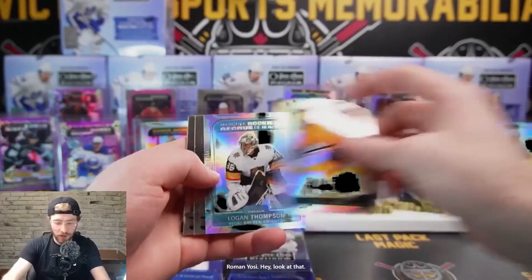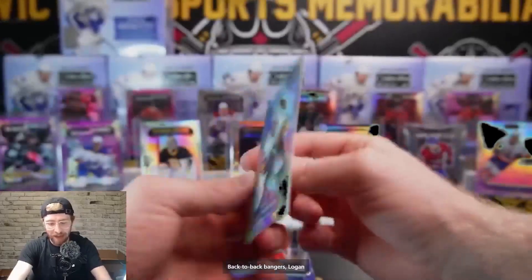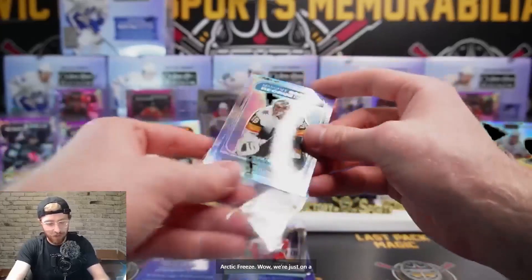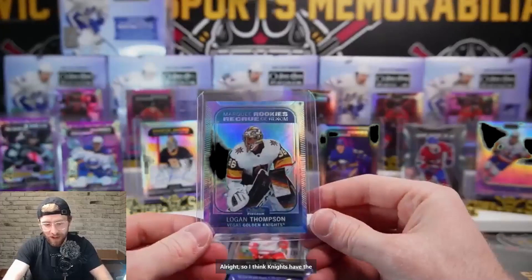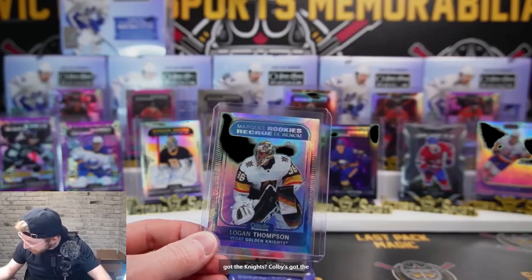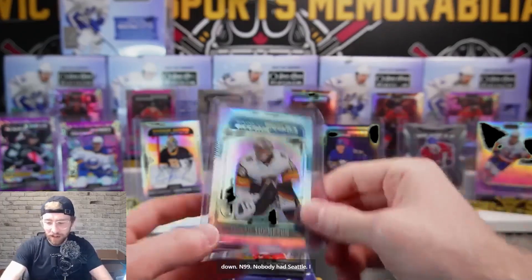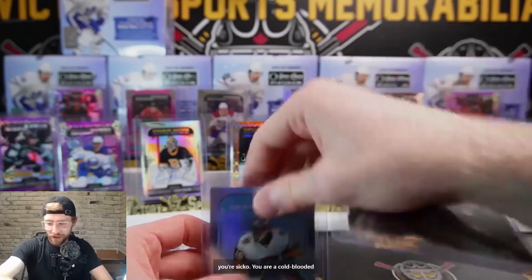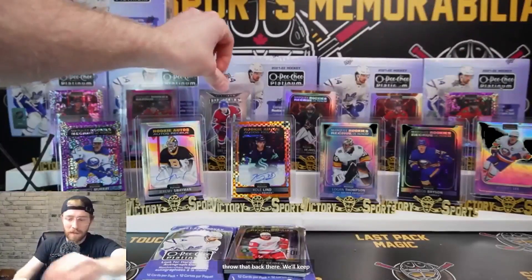The guys are giving you props in the chat. Back-to-back bangers - Roman Yosi! Hey, Logan Thompson out of 99 - your arctic freeze! Wow, we're just on a roll now. I think Knights have the lowest number to hit now - who's got the Knights? Colby's got the Knights. Out of 99, nobody had Seattle - if you did, you are a cold-blooded sicko.